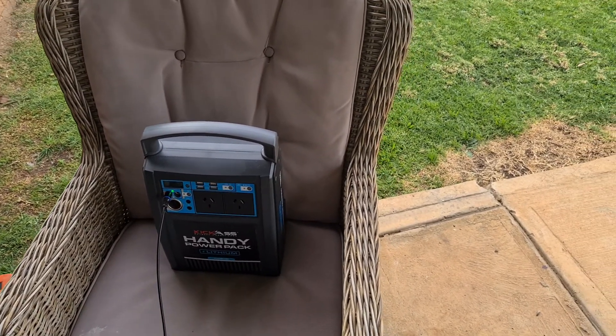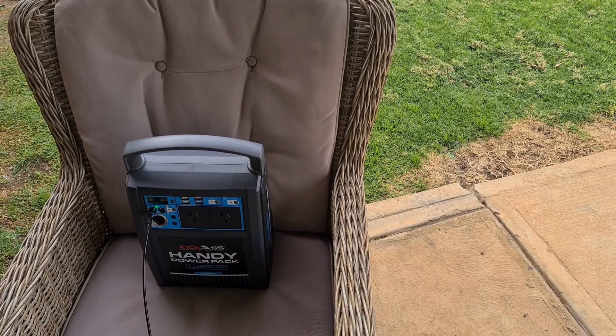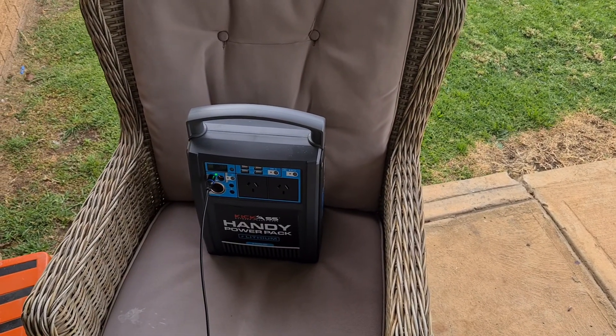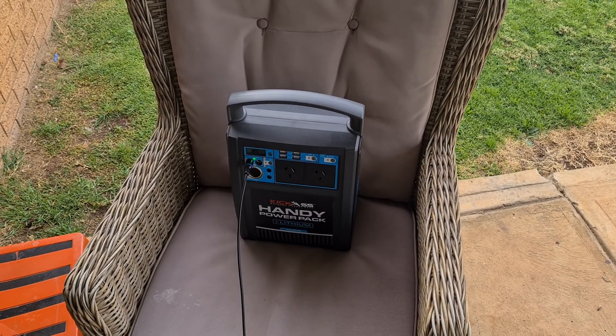So I've had it out today from 10 to probably 2 o'clock, 10 past 2. So 4 hours, an hour yesterday — 5 hours charging. It was down to 20% yesterday, so it was getting towards the low side of the battery.